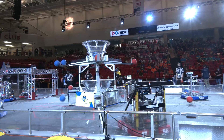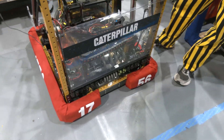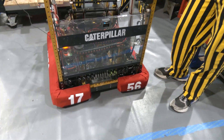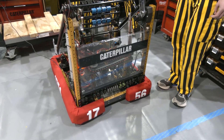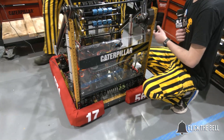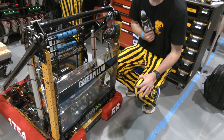Let's break that down starting with your intake. The geometry is very compact, it fits in nicely. When you're looking at this game challenge, how did you come up with wanting to do this type of intake? So obviously we need to keep our intake inside the frame perimeter until the beginning of the match. In order to do that, we use these pneumatic pistons to keep it inside and effectively pull the ball in.